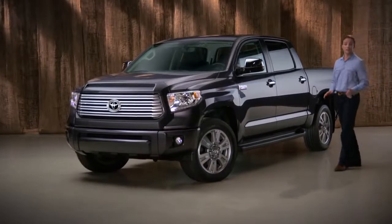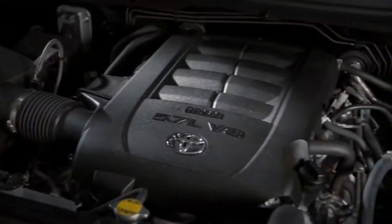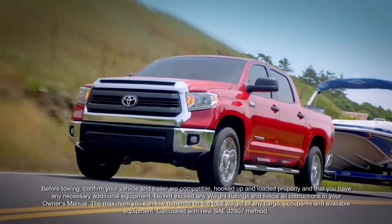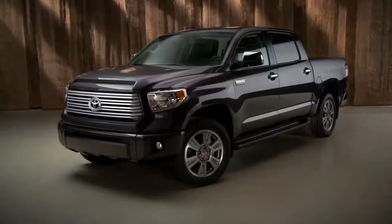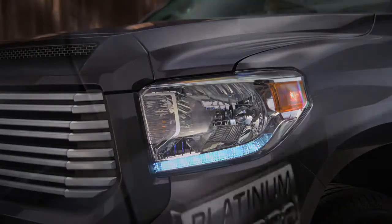At first glance, the chiseled Tundra looks like a full-size pickup truck that can get the job done, and it can. Set up with the available 5.7-liter V8, it can haul more than 2,000 pounds or tow over 10,000 pounds. The powerful angular design with its wider, taller grille and matching faceted headlamps emphasize the Tundra's wide, sturdy stance. And these LED daytime running lights are standard on Platinum models.